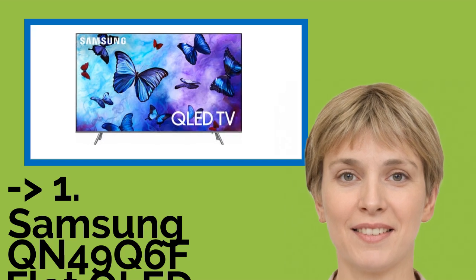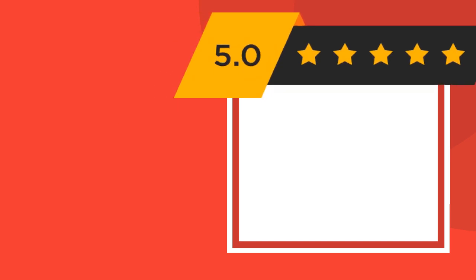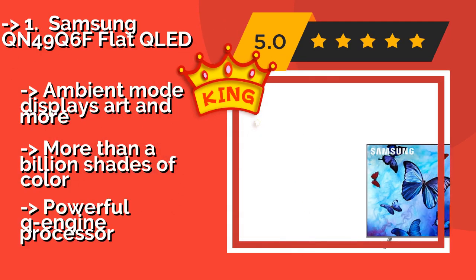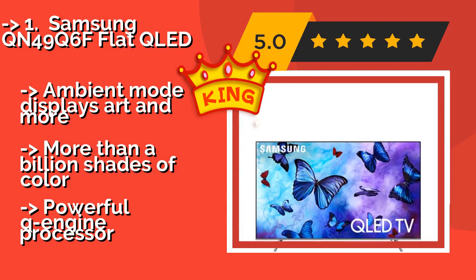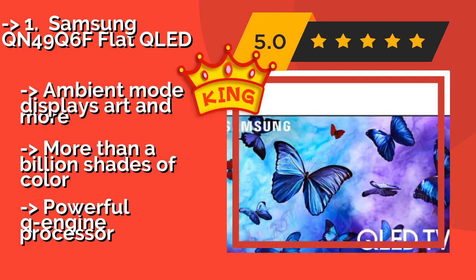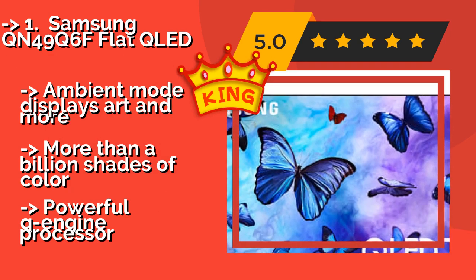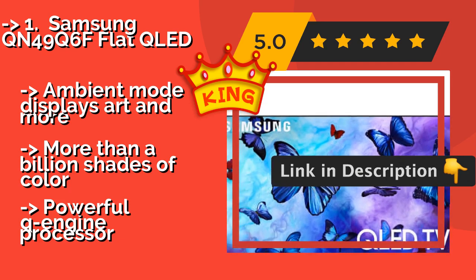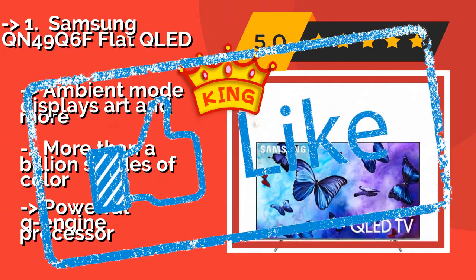And here is the best of the best — the Samsung QN49Q6F Flat QLED. Between its incredibly thin bezel and its quantum dot technology, the Samsung QN49Q6F Flat QLED, around $988, offers one of the most dynamic and immersive pictures on the market. It also features discrete cable management for a cleaner experience, an ambient mode that displays art and more, over a billion shades of color, and a powerful Q-Engine processor.